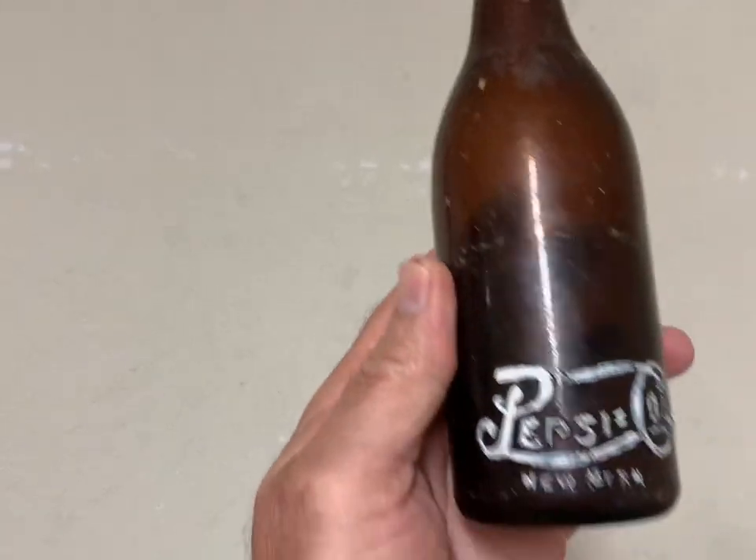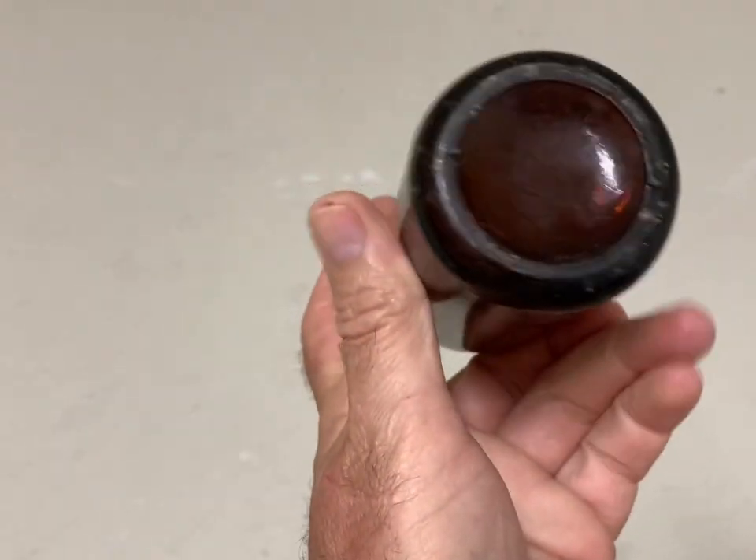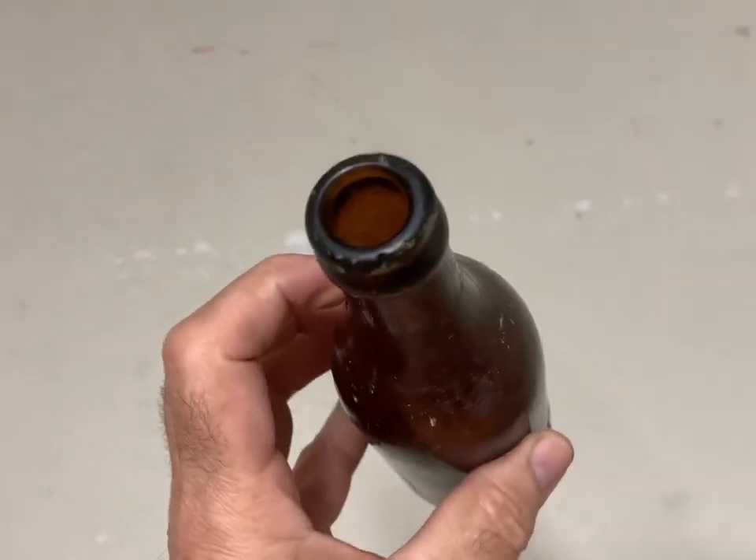This is another pretty scarce bottle — an amber Pepsi straight side from New Baron. It's got a little wear to it, but it brought $150 plus shipping.